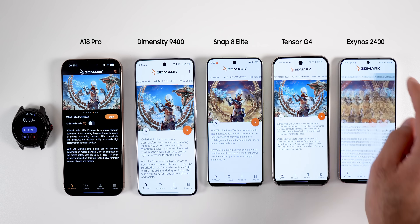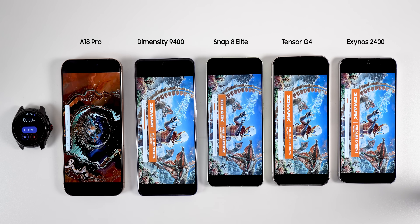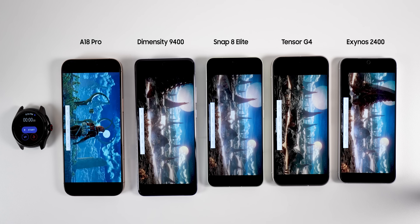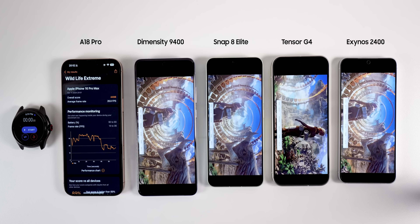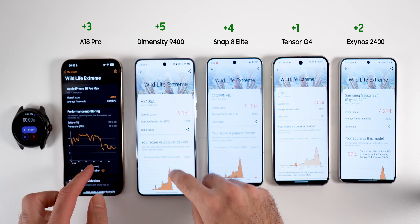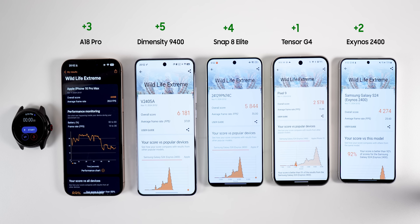We then move to graphics with 3DMark benchmarks — one of the closest benchmarks to reality when playing video games. I ran the Wildlife stress test, but not the full 20-loop version to avoid thermal throttling. Dimensity got the best score, followed by Snapdragon 8 Elite in second, Apple A18 Pro in third, Exynos in fourth, and Tensor came last. At this point, Tensor should be relegated to the best mid-range chipset category.